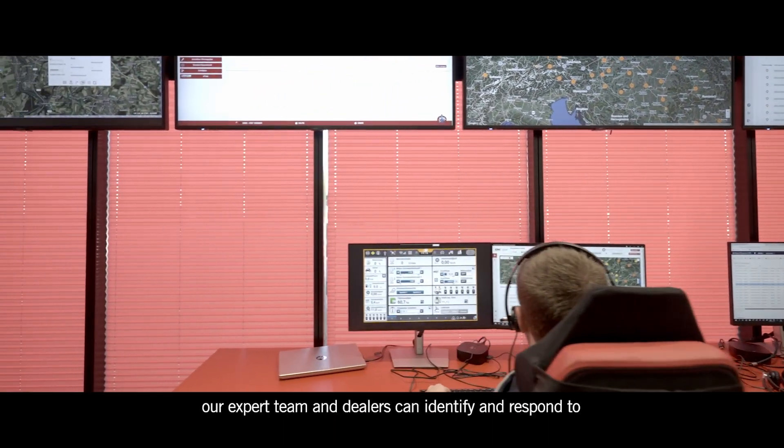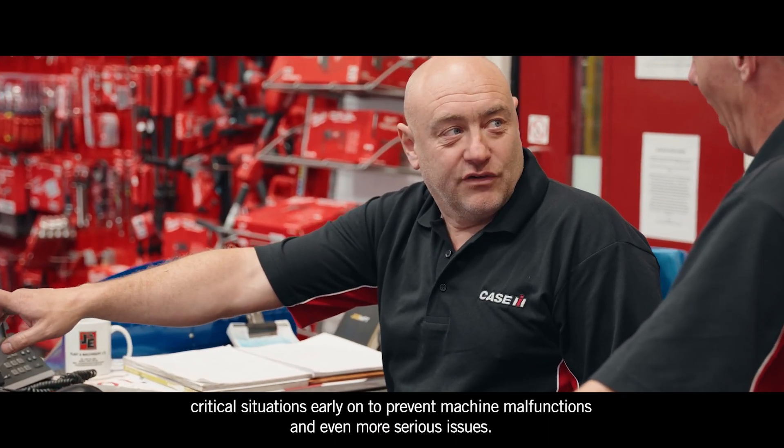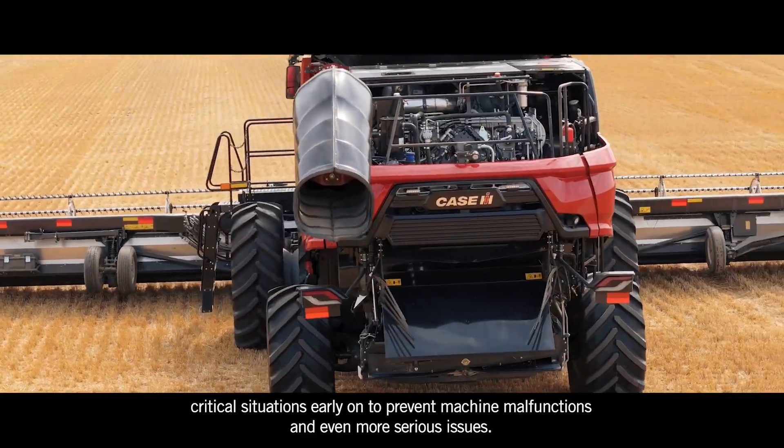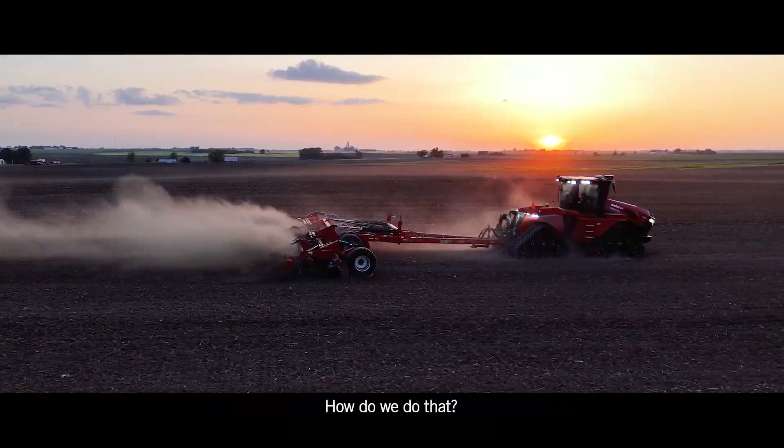Our expert team and dealers can identify and respond to critical situations early on to prevent machine malfunctions and even more serious issues. How do we do that?